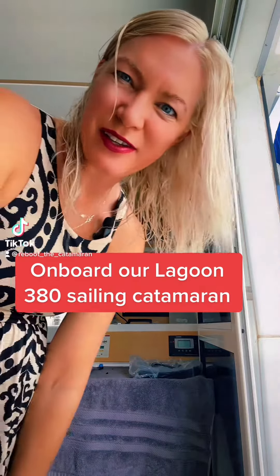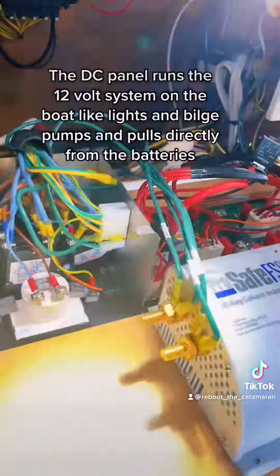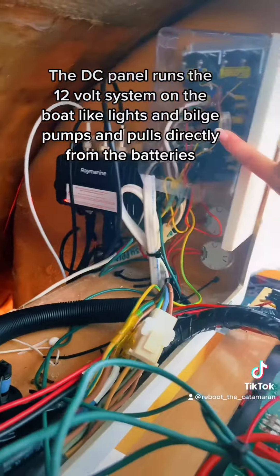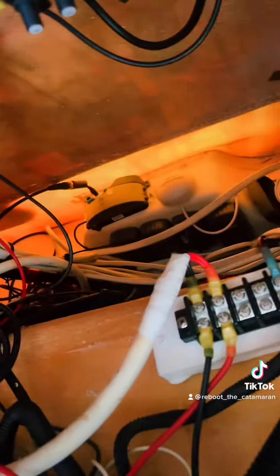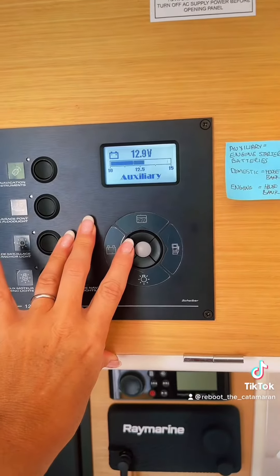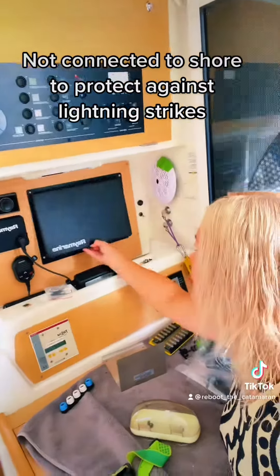I'm going to open this up so you can see all the new stuff we have inside. This is my new DC panel, my new AIS, the new air con controller — remember the other one was burnt out. That's basically all my new autopilot stuff. Here's my new panel, and my batteries are charging great — not connected to shore, just on solar.